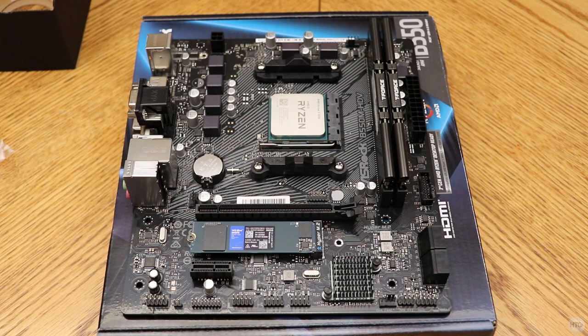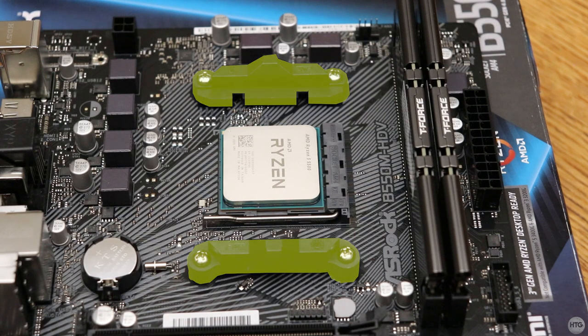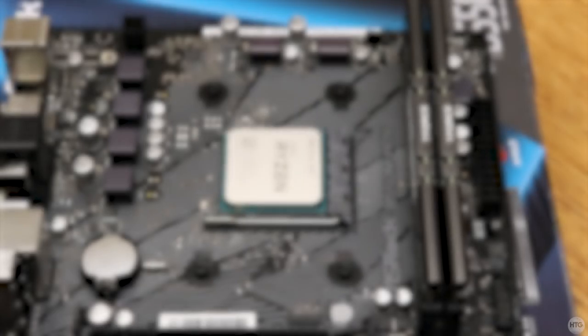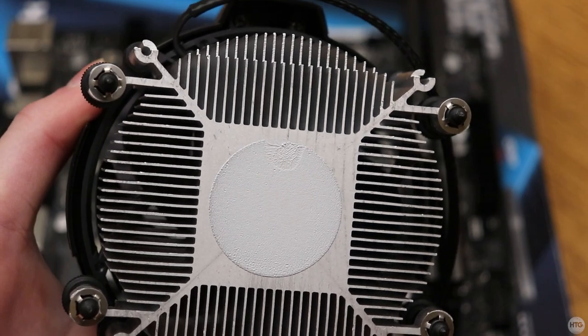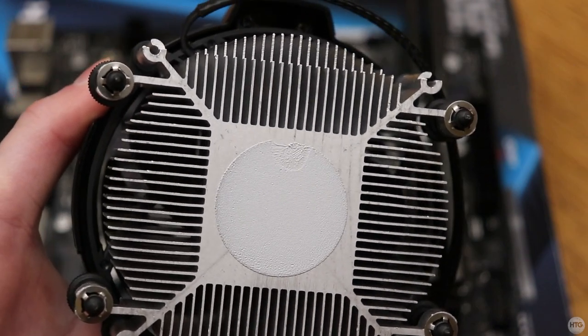Before we put the motherboard in the case, we're going to install the CPU cooler. The first step is to take off the two CPU cooler brackets that are pre-installed on the motherboard — they simply unscrew with a large Phillips head screwdriver. Those plastic brackets screw into a backplate behind the motherboard which needs to stay in place, since we'll be screwing the Wraith cooler into it. If you look at the bottom of the Wraith cooler, there is some pre-applied thermal paste which will work just fine. Be careful not to touch or smudge the thermal paste.